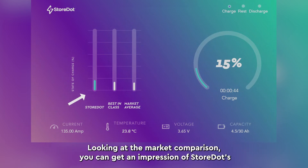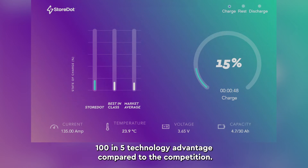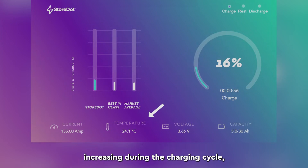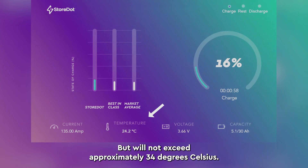Looking at the market comparison, you can get an impression of Storedart's 105 technology advantage compared to the competition. You can see that the temperature is being continuously monitored, increasing during the charging cycle, but will not exceed approximately 34 degrees Celsius.